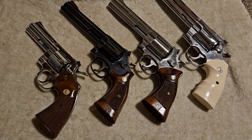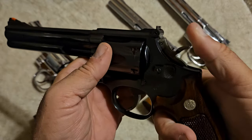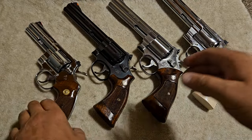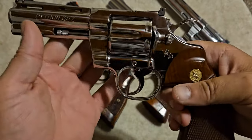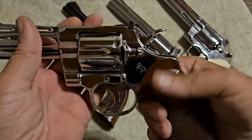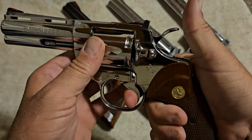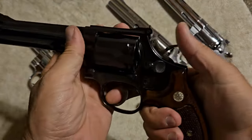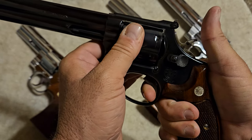One of the biggest differences: using these two 357s — when I draw the hammer back on this Smith & Wesson, the cylinder rotates counterclockwise. On every Smith & Wesson it's the same. On the Colt, when I pull it back, the cylinder rotates clockwise. That's just how each company builds their guns. Another difference: on the Colt, when I pull the hammer back and hold the trigger down, you cannot move the cylinder — there's absolutely zero movement. On the Smith & Wesson, when I pull the hammer back, you can move it just a slight bit.